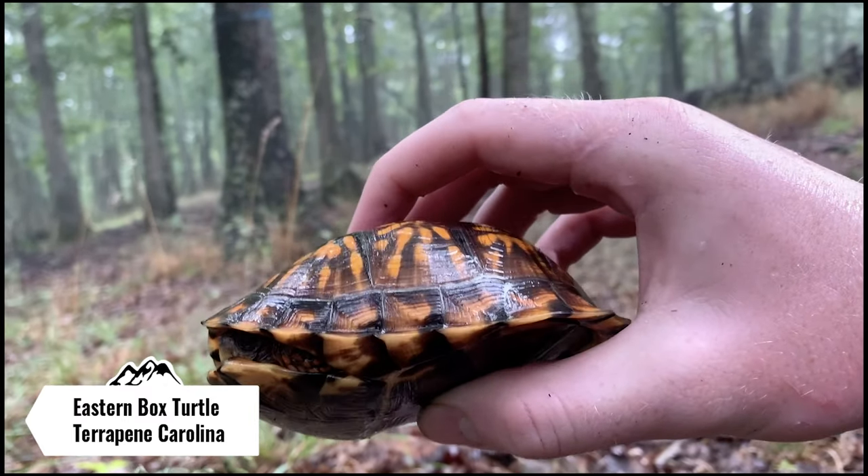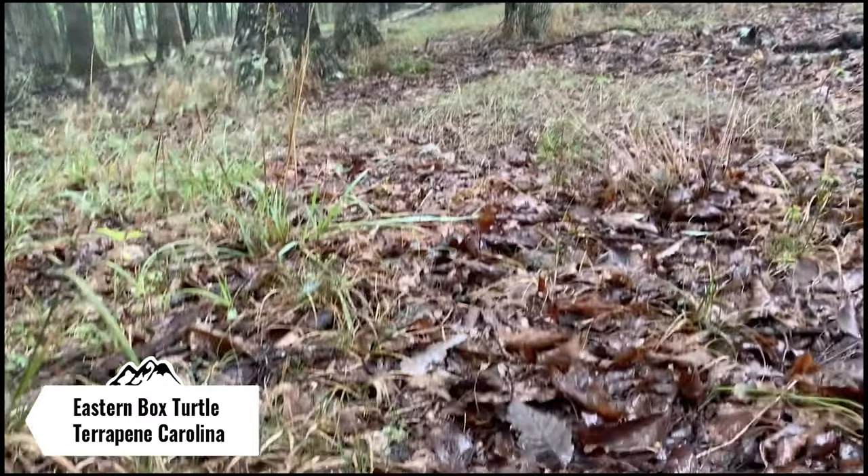I'm gonna take some photos of her and let her go on her way. Just made it back to the car — it's still pretty rainy and still pretty cool outside, so I didn't think it was worth the effort to keep on searching where I'm at. I think I'm gonna go do some road cruising and wait for the weather to warm back up a little bit.